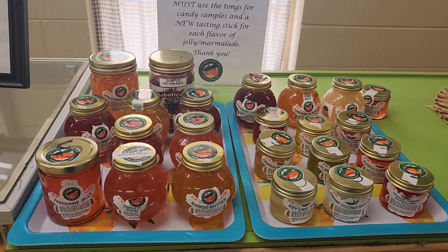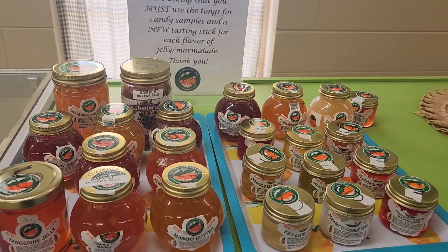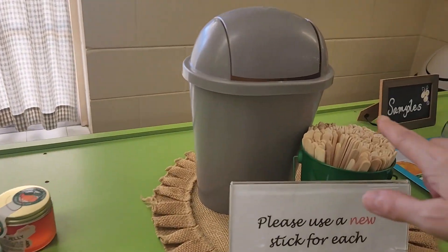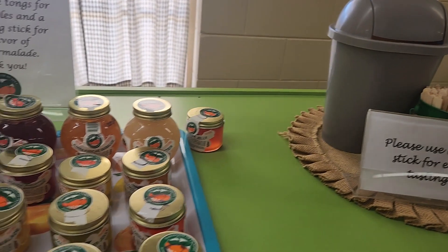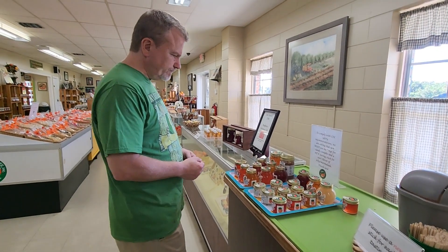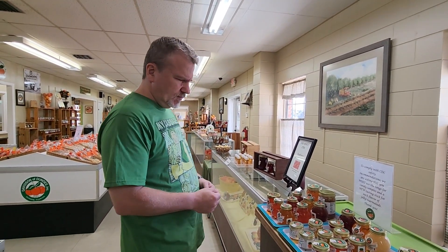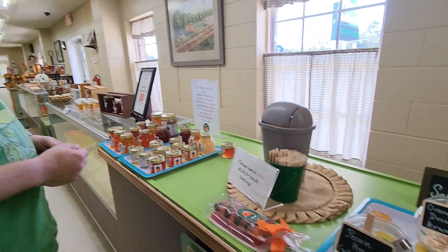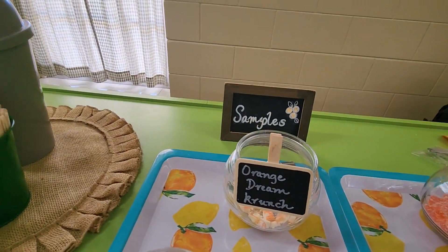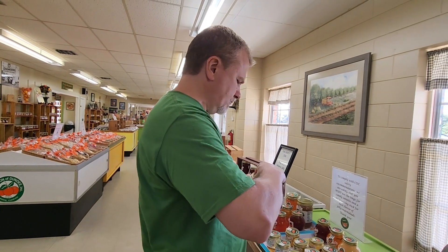Then they have these different jars that are samples and you can use the little sticks and try some of them. Charlie's gonna try some of the marmalade, go ahead. Oh, I just tried the orange dream and that was actually pretty good — it's like a white chocolate taste. I might have to get a package of that.